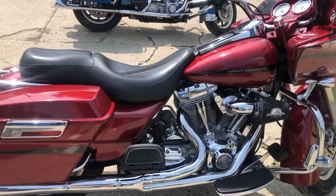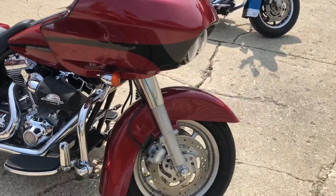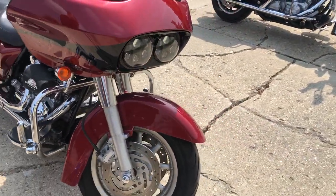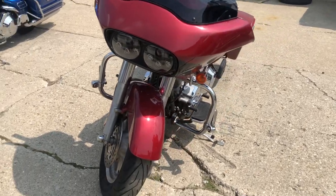Hey guys, ApprovalPhyberSports.com here. Got a 2006 Road Glide for sale. This one here's only got 28,142 miles on it, candy apple red paint, shines bright.